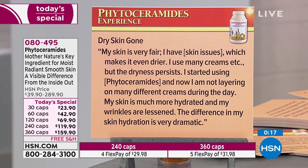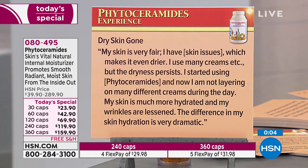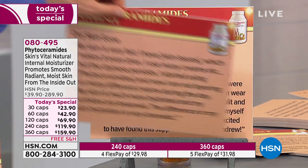Dry skin gone. My skin is very fair and I have skin issues which makes it even drier. I use many creams but the dryness persists. I started using phytoceramides and now I'm not layering on many different creams during the day. My skin is much more hydrated and my wrinkles are lessened. The difference in my skin hydration is very dramatic.